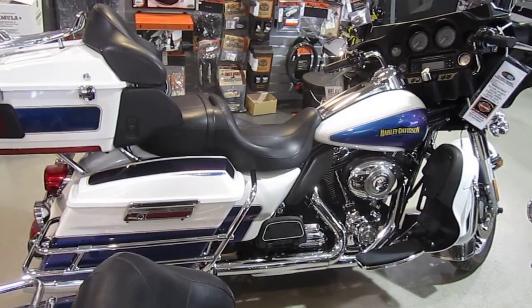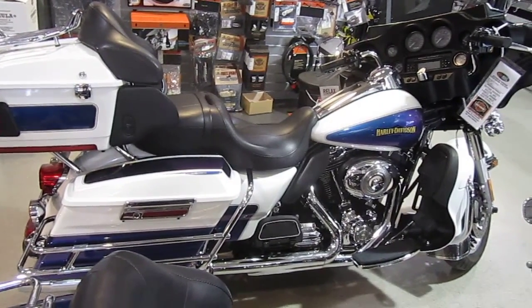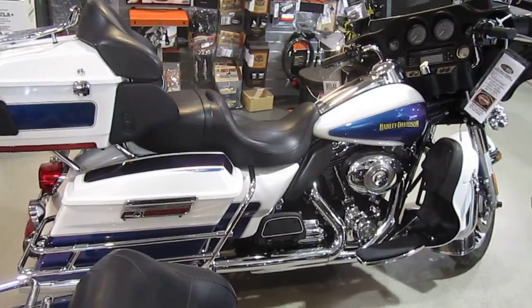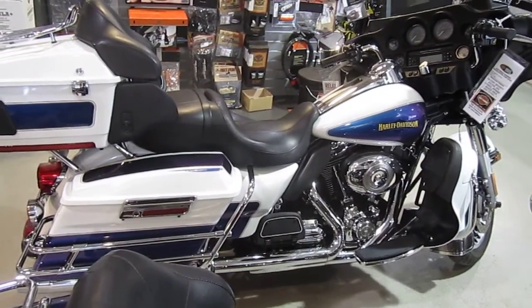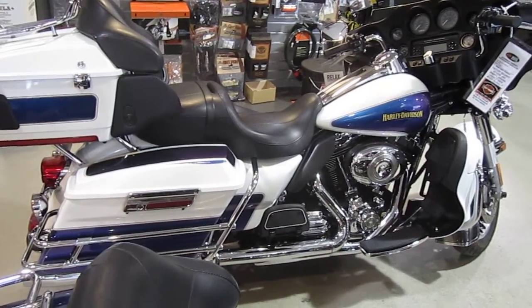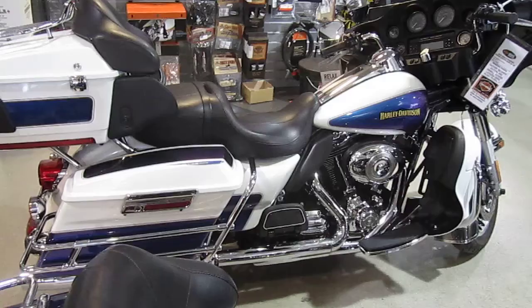Hello, we are Harley-Davidson of Nassau County in beautiful Bellmore, New York. Got a nice bike here today. It's a 2010 Harley-Davidson FLHTCU Electraglide Ultra in white ice and black ice. Stock number U868. Mileage is 43,896 miles.